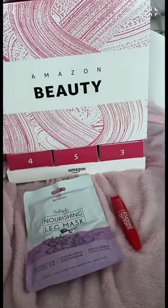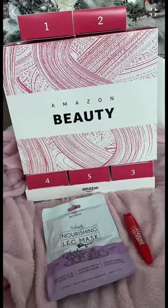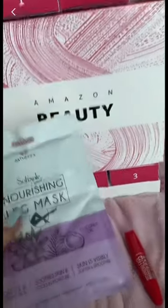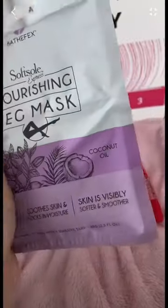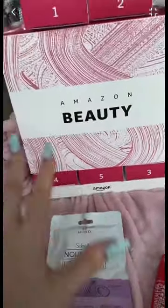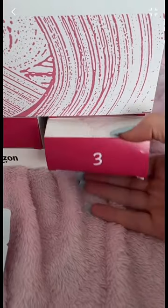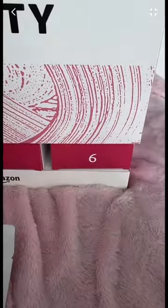I was sent the Amazon Beauty advent calendar for Christmas and never got around to opening it. I just opened the first two days and got a leg mask and a Rimmel mascara, so I thought I'd open the rest with you guys. It's like a dispenser — you pull out the day and then another day arrives at the bottom.